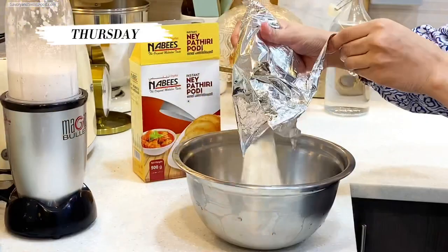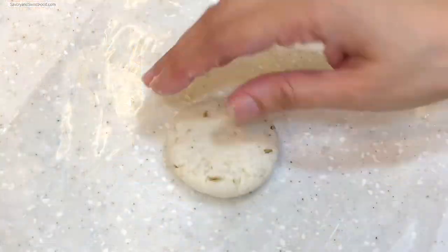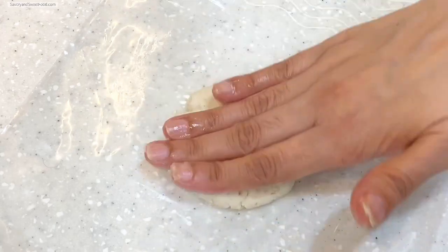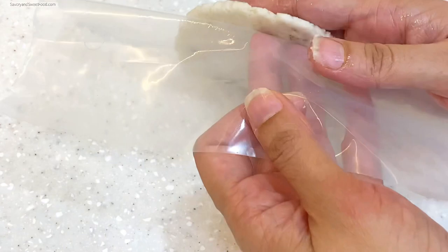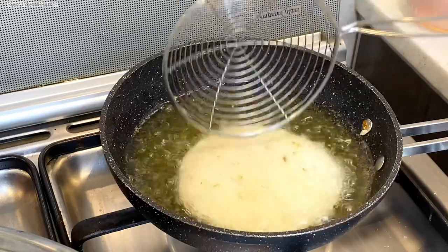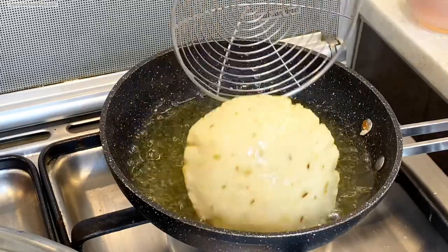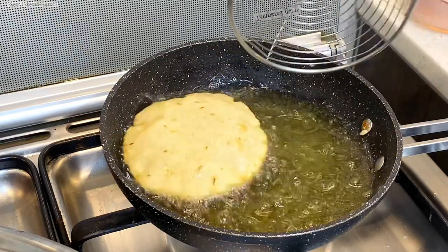Finally it was Thursday — it felt like a very long week. For lunch I made nepatil with a ready-made mix, and it turned out so good. I never make this particular dish because it never turns out well for me, but with this mix it was so easy — you just had to mix the powder with water, flatten it, and deep fry. That's all.